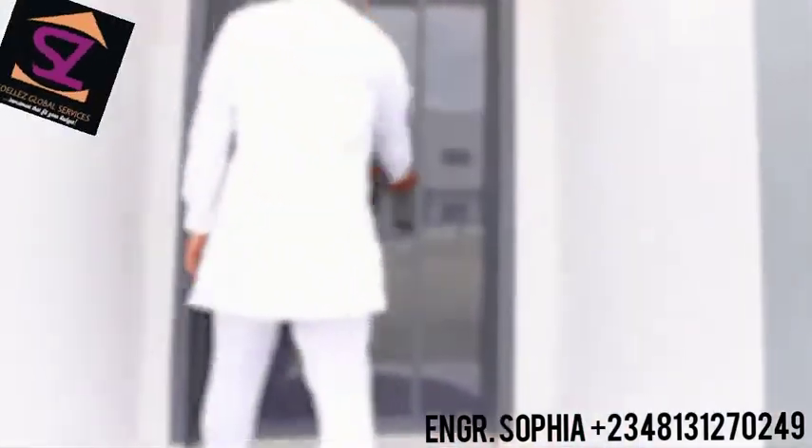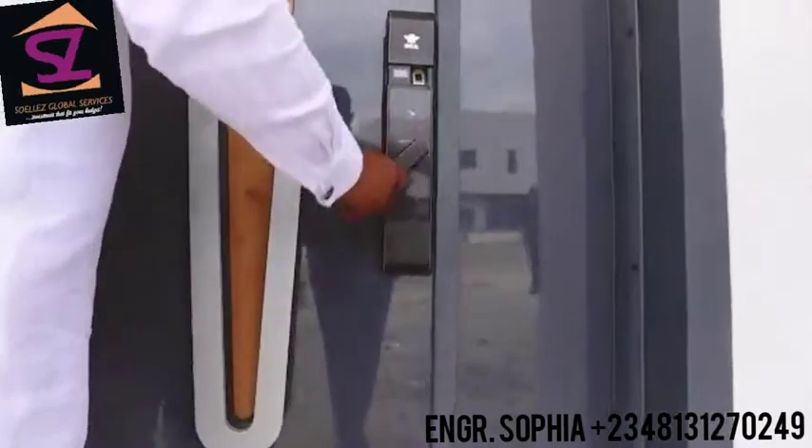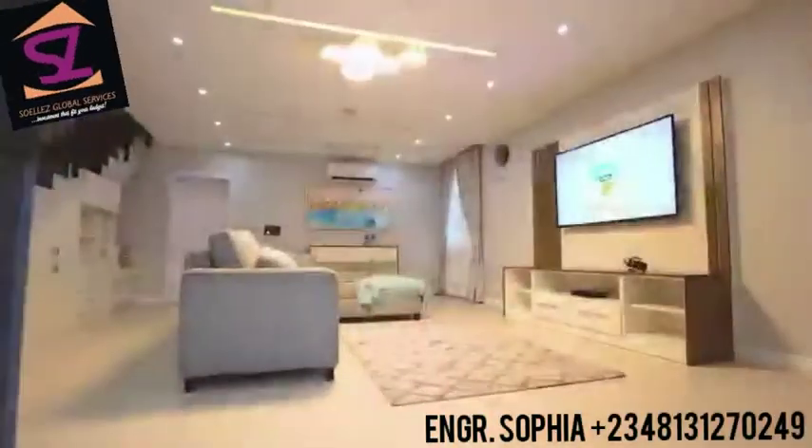Ladies and gentlemen, this is the official tour of the Lavadia 2-bedroom terrace. Come on in.